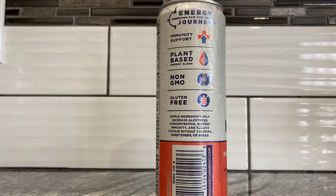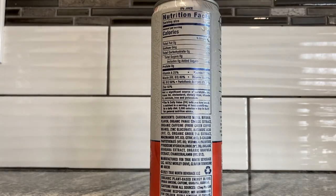"Energy for the journey" — well, days of journey, right? Immunity support. Oh boy, plant-based energy blend. I don't see a little plus or anything, so maybe this is evaluated by the FDA. Non-GMO, gluten-free. Simple ingredients help increase alertness, concentration, support immunity, and reduce fatigue without calories, sweetener, or sugar. Cool — let's see what's in it in a minute. Zero percent juice.